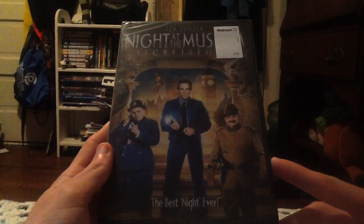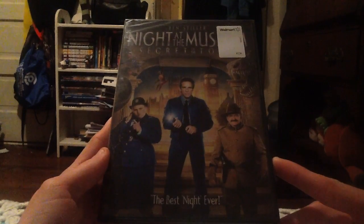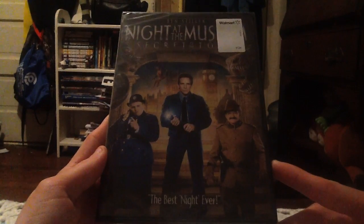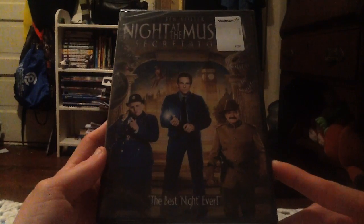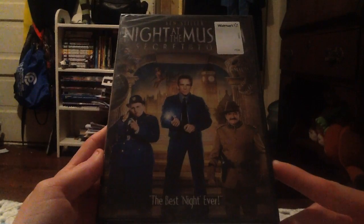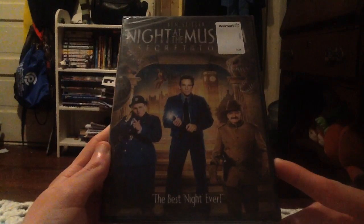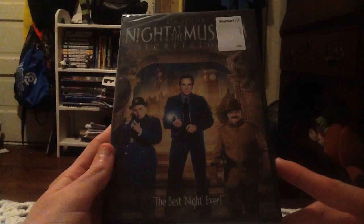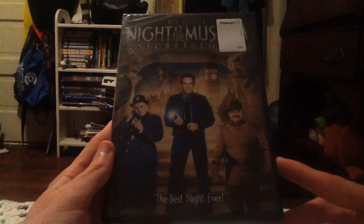I did see this in theaters last year with my friend and I really enjoyed it. This is the last movie in the series. I saw the first Night at the Museum in theaters back in 2006, and Night at the Museum: Battle of the Smithsonian in theaters back in 2009. I enjoyed all three, and this one I enjoyed the most.